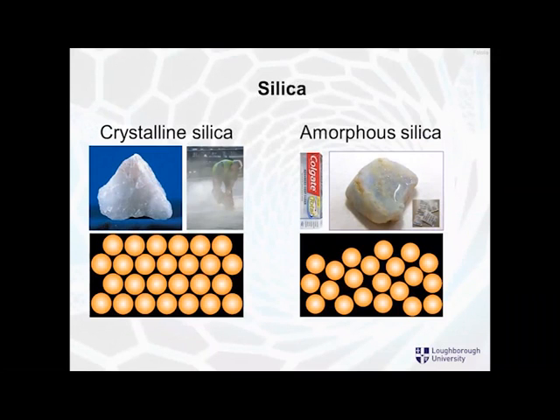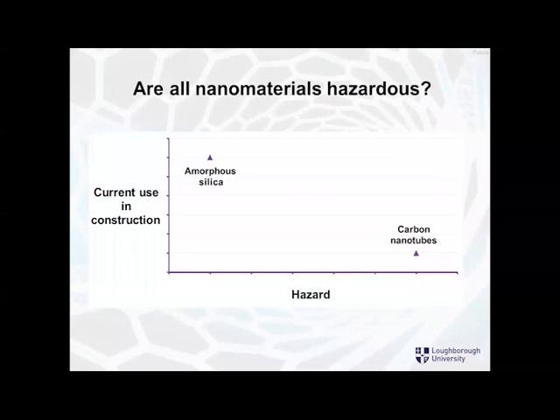By comparison, if we look at nanosilica specifically — we know that silica is a problem in construction. Crystalline silica, which is what we find in construction products, is very bad for health and causes lots of lung problems. That is crystalline silica, known as quartz. But there's another form of silica found in toothpaste and in those little sachets that stop things being damp — that is amorphous silica, and it is considerably less harmful than crystalline silica. If we use nanosilica in construction products, it is nearly always amorphous rather than crystalline silica, which again affects how hazardous it is.